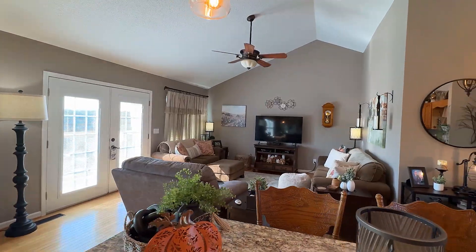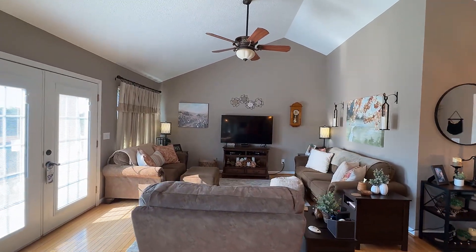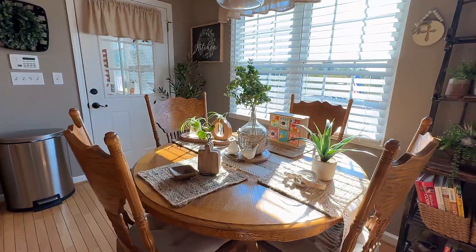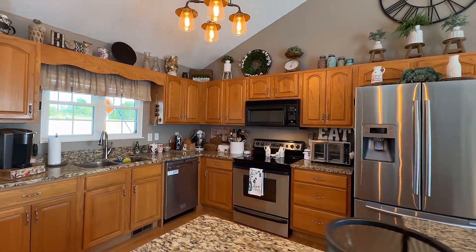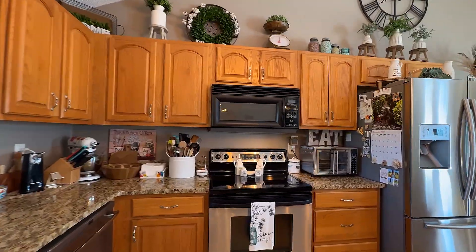Step inside to the living area beneath a cathedral ceiling framed in French doors that allow plenty of natural light. It shares this space with your dining area. Now just take in the spacious island kitchen with granite countertops, plenty of storage, and stainless steel appliances that will wow the most experienced chef.